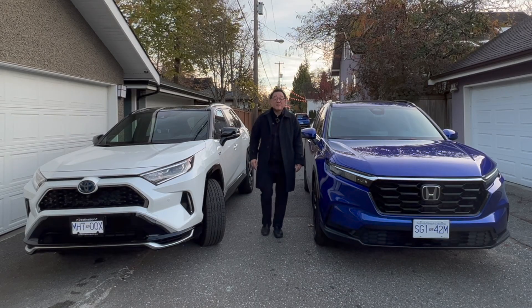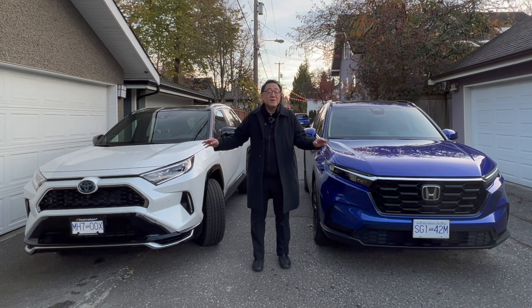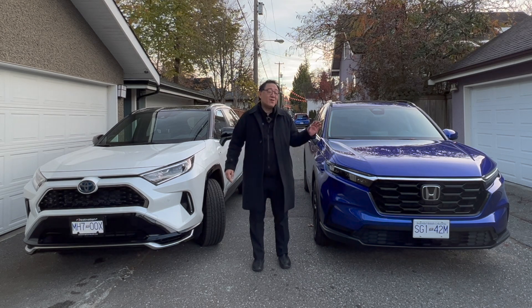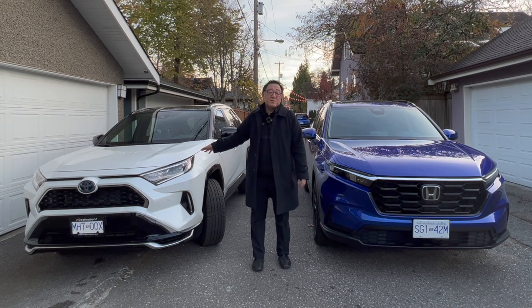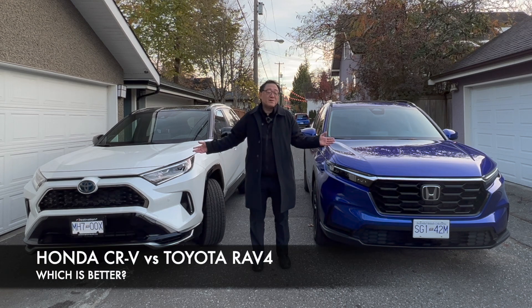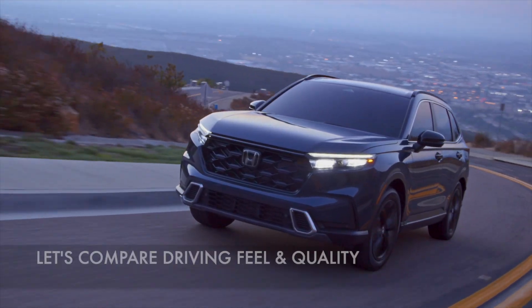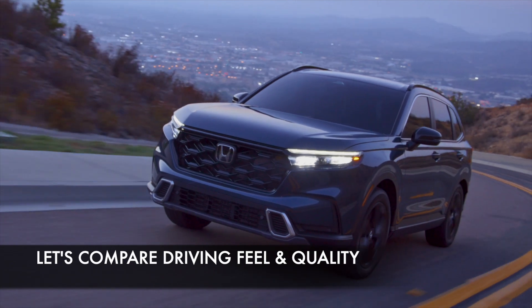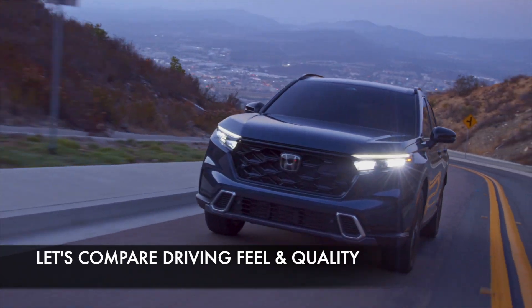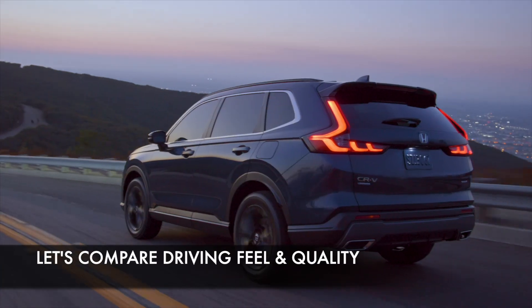Hi everyone, it's David from Automotive Press. I have two of the most important compact SUVs right here: the Toyota RAV4 and the Honda CR-V. The RAV4 has been around for a while, but the Honda CR-V is all new for 2023. I'm going to focus on things that matter to me — driving quality, driving character, and overall manufacturing fit and finish — things you can't get from a brochure or website.